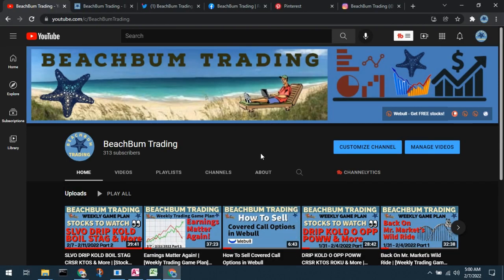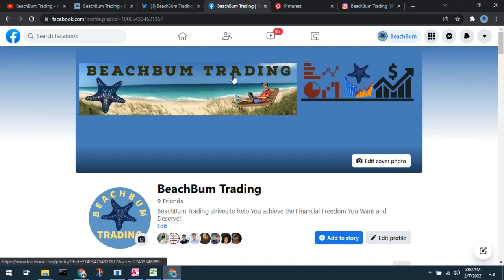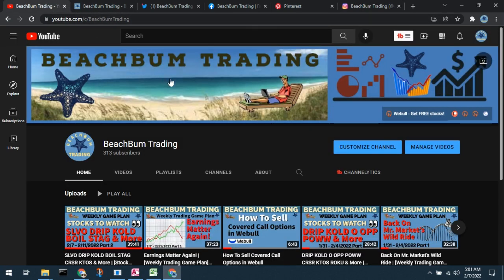The content of this video was produced by Beach Bum Trading. We hope you will choose to join us in the Beach Bum Trading community and subscribe to our YouTube channel. Visit us at our homepage at beachbumtrading.com — the bum without the U. Similarly on Twitter, Beach Bum Trading, bum without the U. On Facebook and in our Beach Bum Trading Facebook group. Please follow us on Pinterest and on Instagram. All links to our social media sites will be included in the description box below.